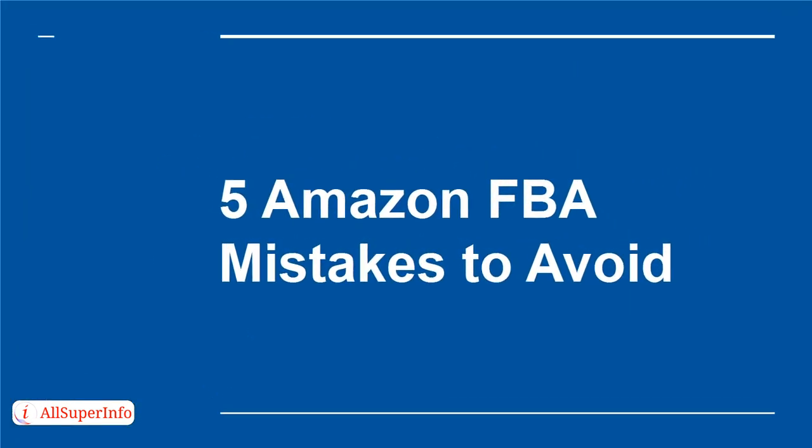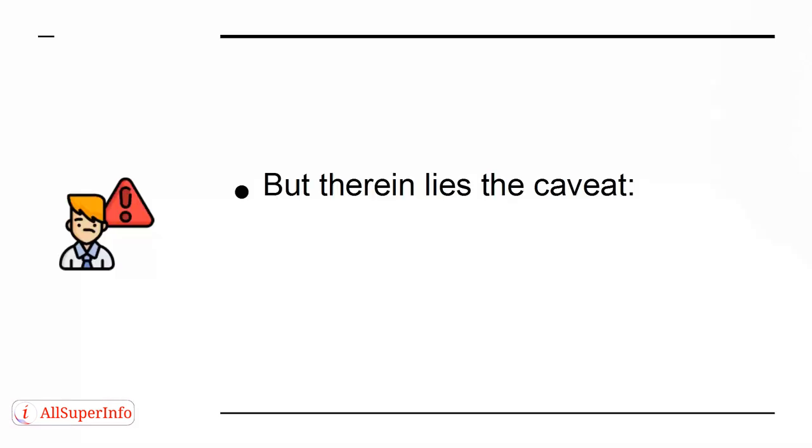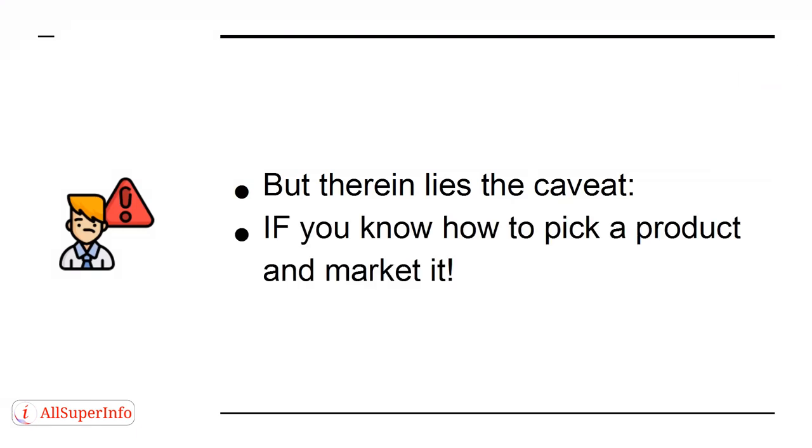5 Amazon FBA Mistakes to Avoid. Amazon FBA is a powerful platform for anyone who is interested in reselling. As long as you know how to pick a product and then market it to the right audience, you can make a lot of money while hardly lifting a finger. But therein lies the caveat — if you know how to pick a product and market it. This is where some people fall down. In this presentation, we're going to look at 5 big mistakes you should avoid.